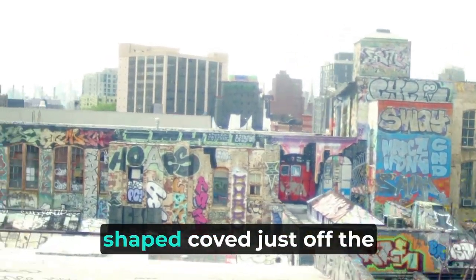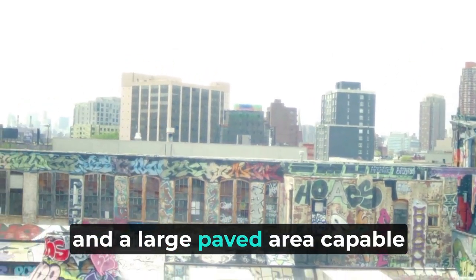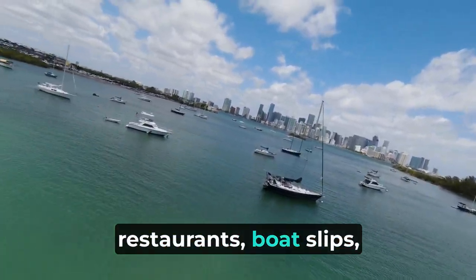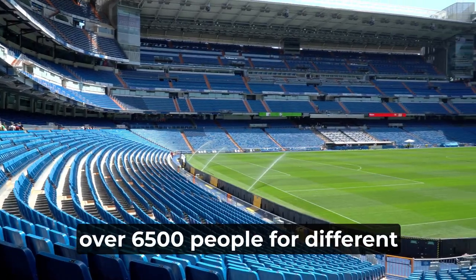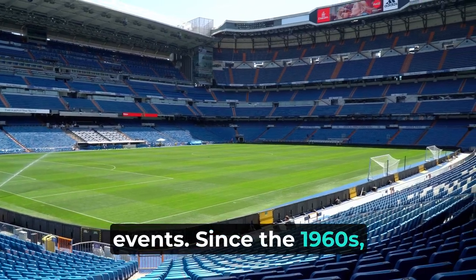To achieve this, the city would build a U-boat-shaped cove just off the Miami South Channel, and a large paved area capable of holding 4,000 vehicles temporarily, grandstands, restaurants, boat slips, and a massive permanent grandstand facility able to seat over 6,500 people for different events. Since the 1960s, it became a popular tourist landmark for the city.